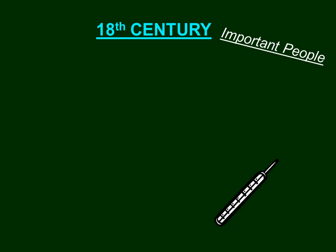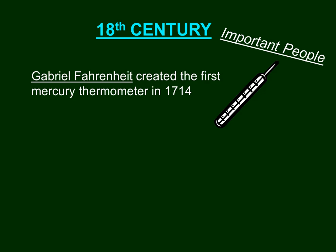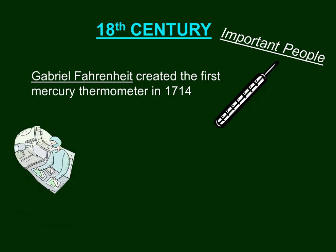Moving to the 18th century, there were many important people. Gabriel Fahrenheit created the first mercury thermometer in 1714. That is where we get the measurement Fahrenheit from — named after Mr. Fahrenheit who created it.